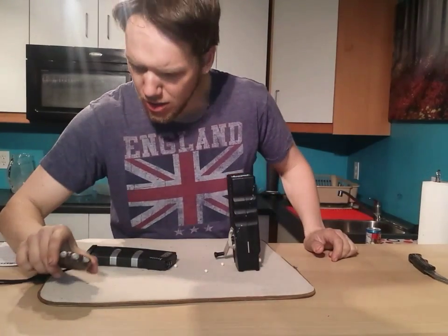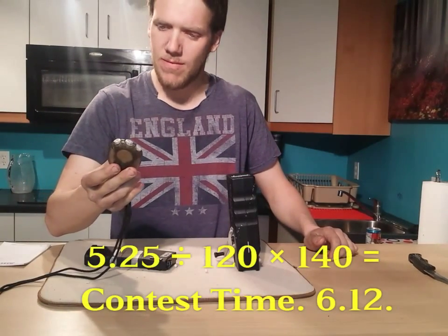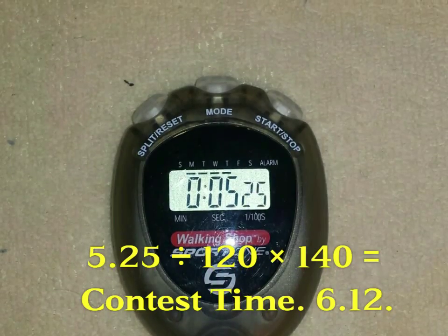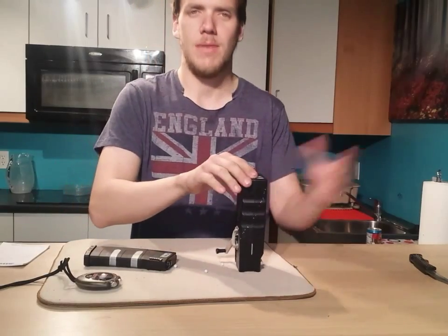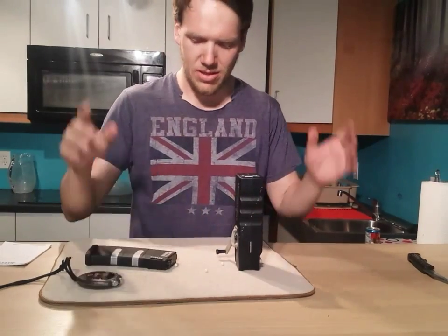Oh snap! That is my fastest time yet. 5.25 seconds. I've been practicing like a hundred times all night. That's my fastest time yet.